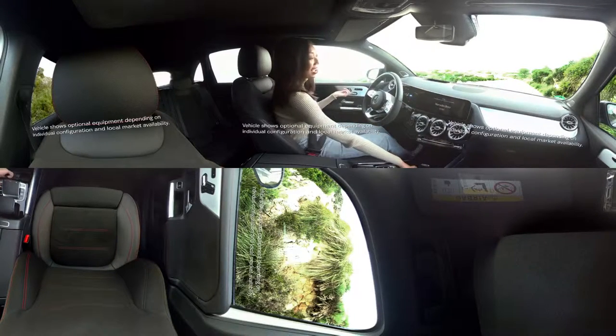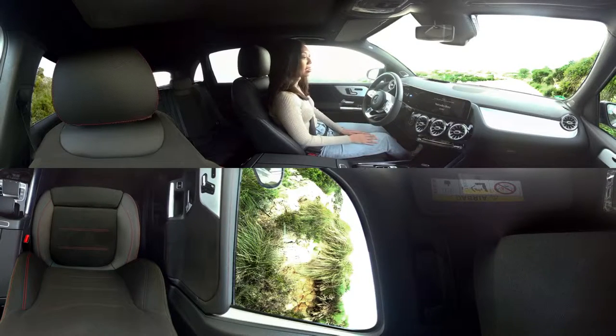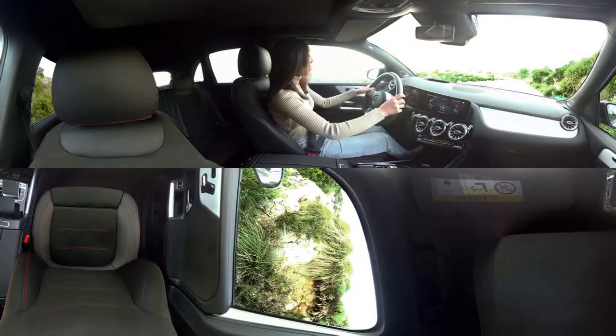So because there's keyless go, I can actually leave the key right here in the cup holder and just start the engine like so. Alright, let's go.